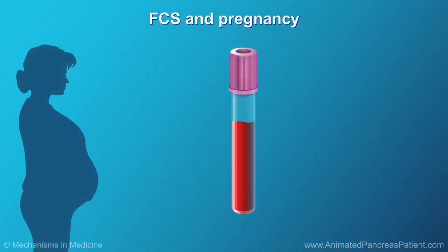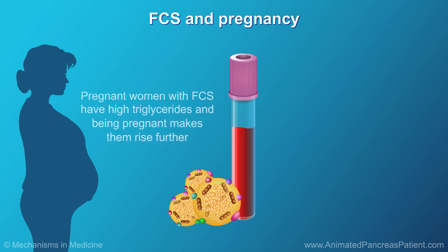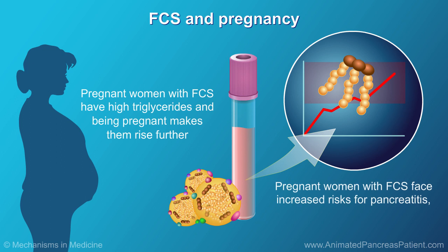Women may be diagnosed with FCS after they become pregnant. If a woman has high triglycerides, being pregnant makes them rise further and may lead to FCS being diagnosed. Women with FCS who become pregnant face increased risks for pancreatitis, miscarriage, and other serious pregnancy complications.